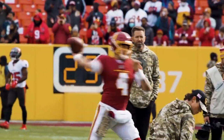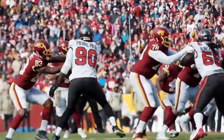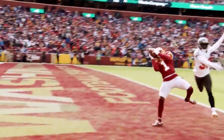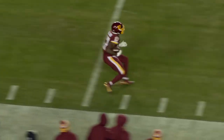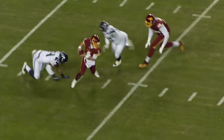Since Ryan Fitzpatrick went down in week one, Taylor Heinicke has led Washington to a 6-6 record and right into the wildcard mix. He's shown a penchant for making plays with his legs, throwing under pressure, and for the most part putting Washington in a position to win. He can get better with more experience, but he is already 28 years old, and while he has some exciting plays, he also has some head-scratching ones to go with him.